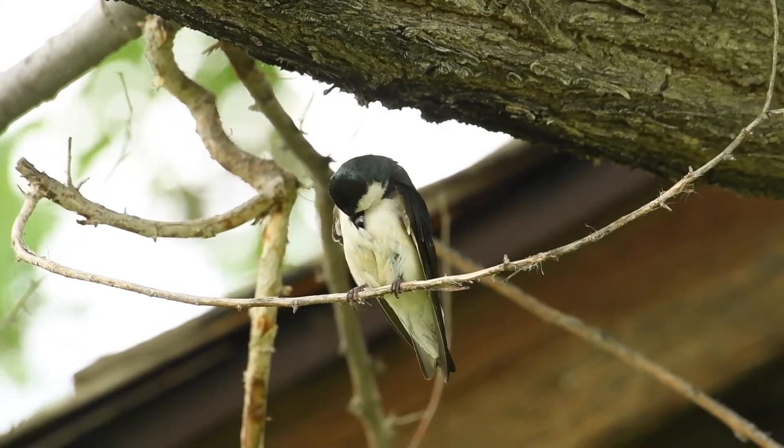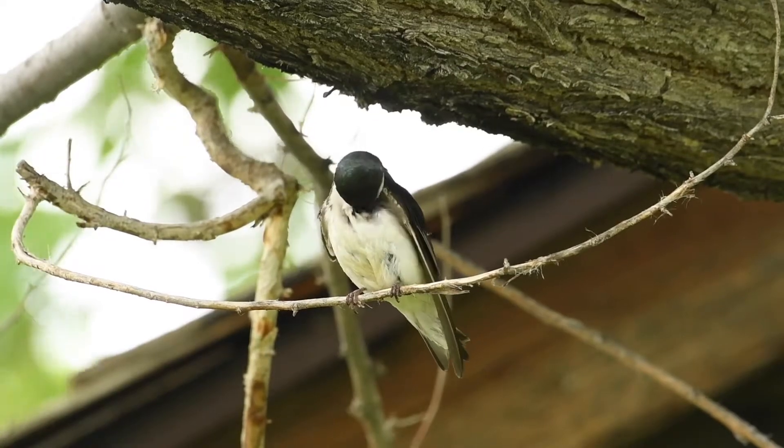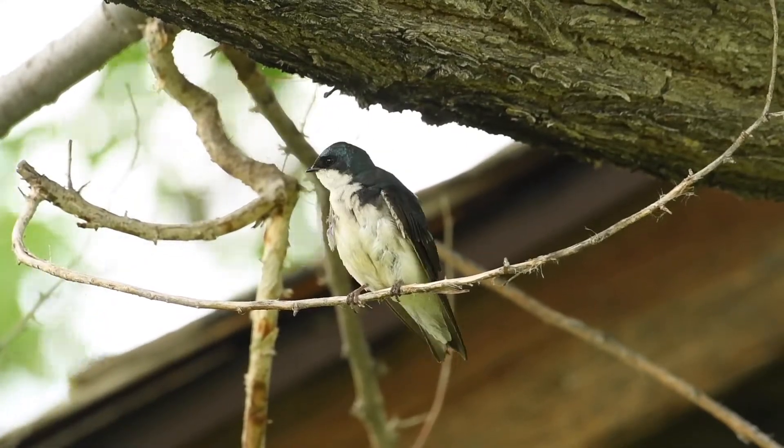They nest in birdhouses, but are more commonly seen nesting in abandoned woodpecker cavities. Like other swallows, they forage in flight. On days with bad weather, they tend to fly just above the surface of bodies of water, and catch hatching midges, sometimes skimming the water to pick up emergers.